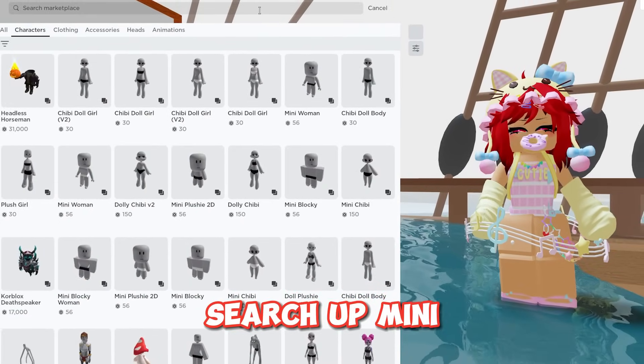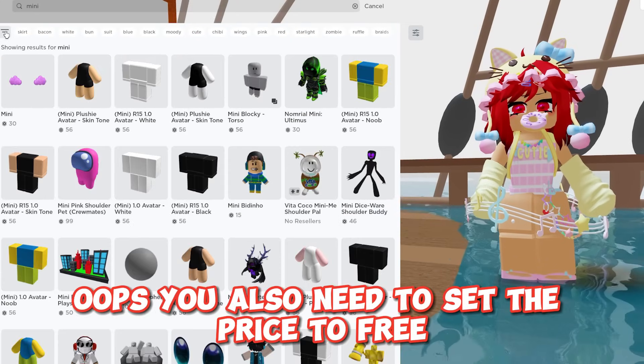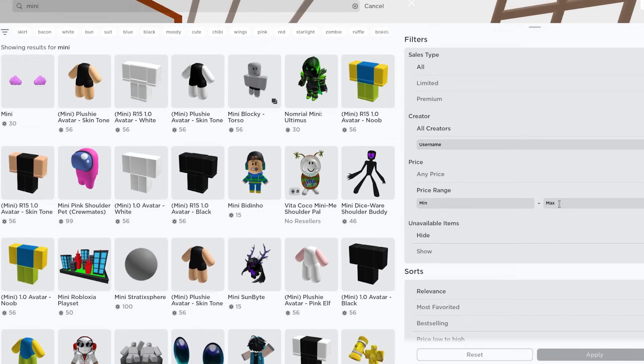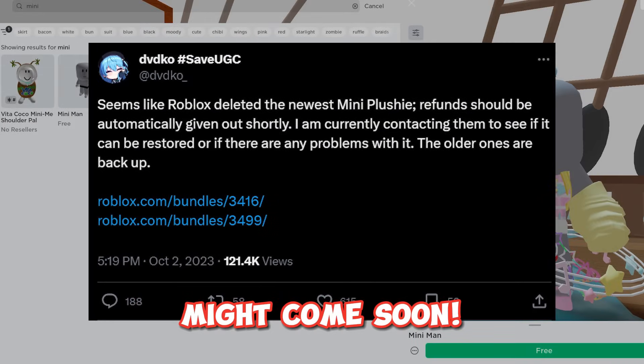Search 'at mini' — it should be the first one. You also need to set the price to free. There they are. Free re-uploads of the rainbow mini plushie might come soon.